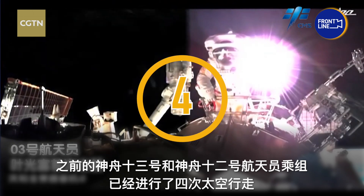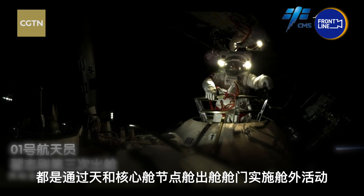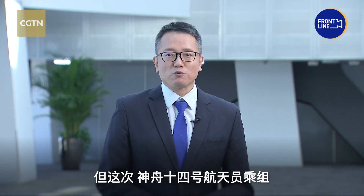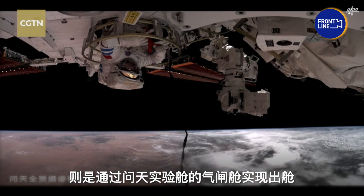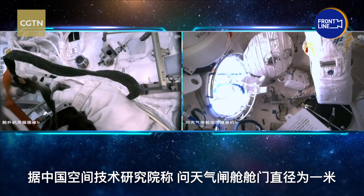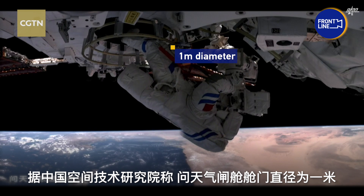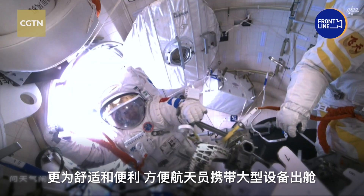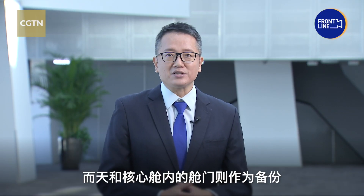Four spacewalks were conducted by Shenzhou-13 and Shenzhou-12 crew members, who all exited from the Tianhe Core module. But this time, Shenzhou-14 crew members exited from the airlock cabin of the Wuntian Lab module. According to China Academy Space Technology, this cabin has a one-meter diameter door, which makes it more comfortable and convenient for Taikonauts to head out, covering big equipment. It now acts as the main exit, and the one in the Tianhe Core module will act as a backup.